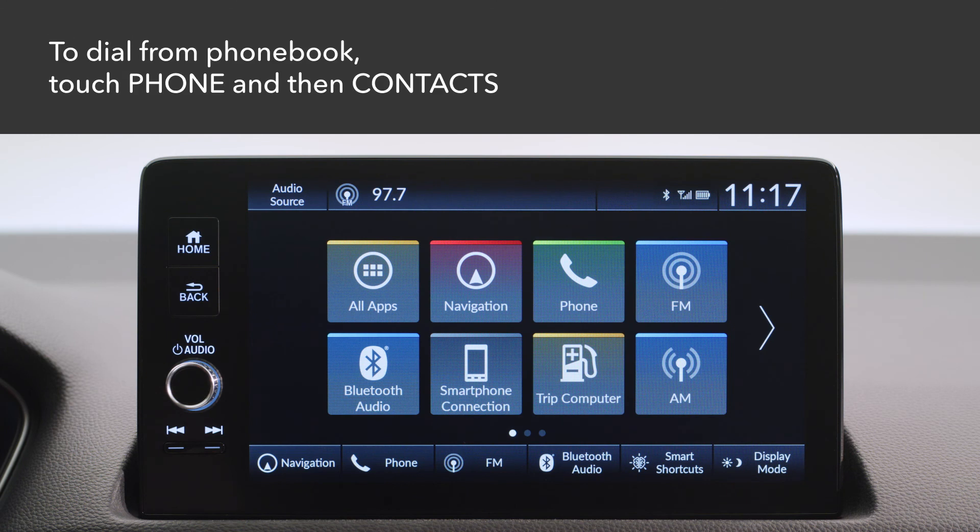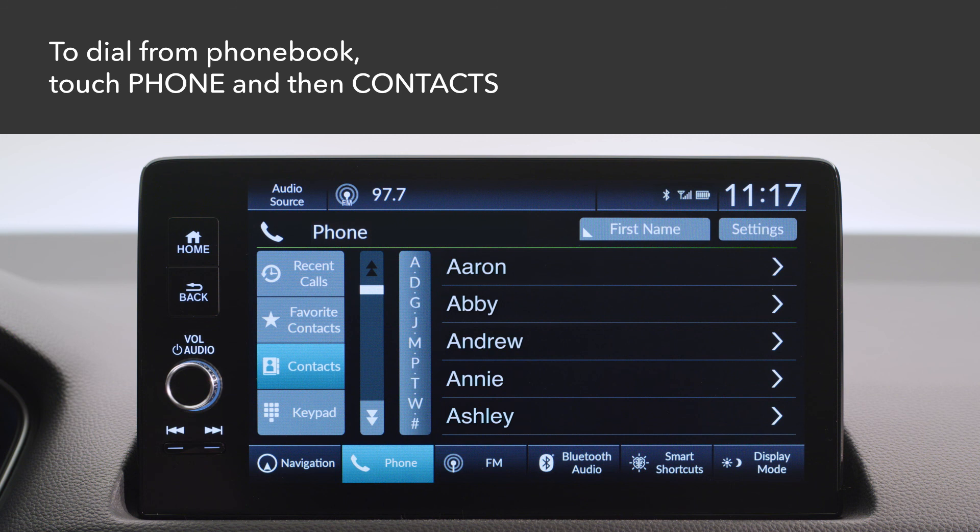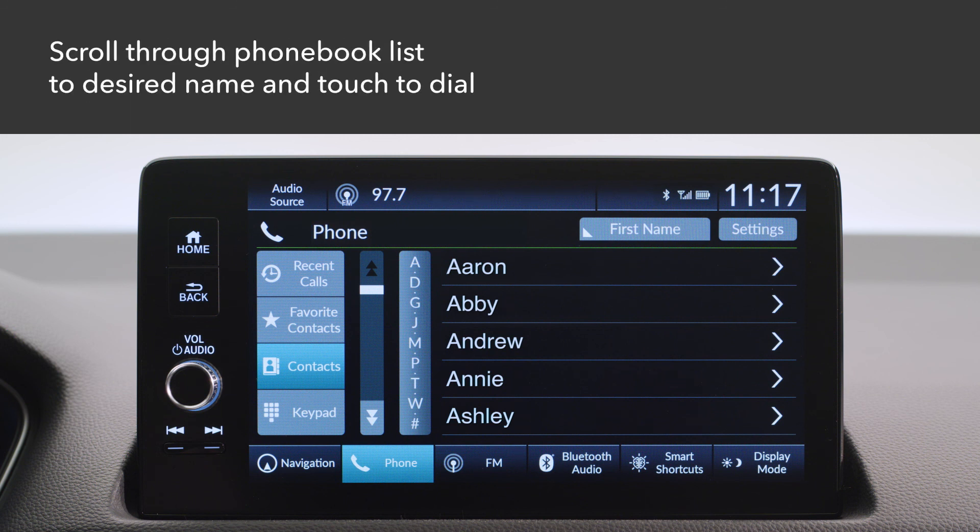To make a call using the imported phone book, touch Phone and select Contacts. The entries are stored alphabetically. Select the desired name and dialing starts automatically.